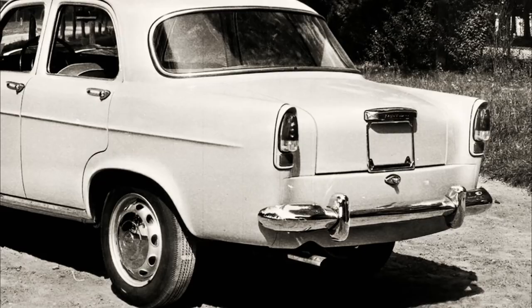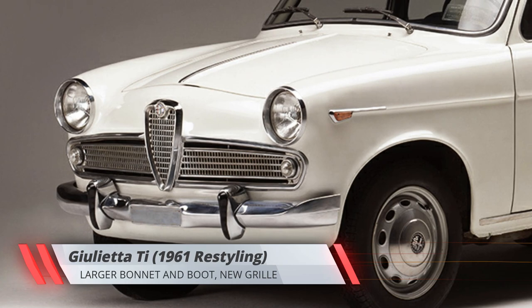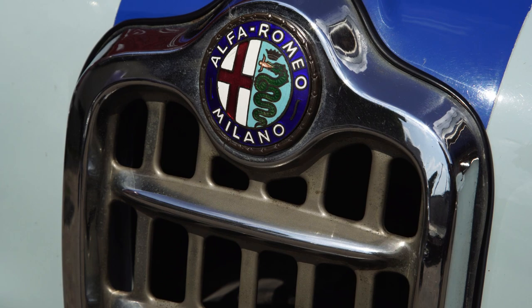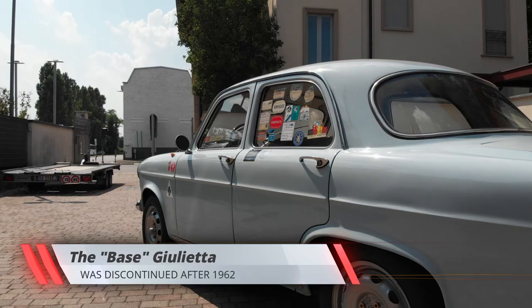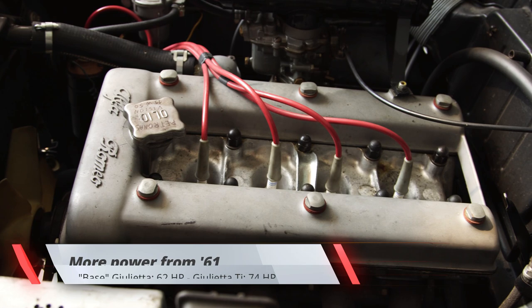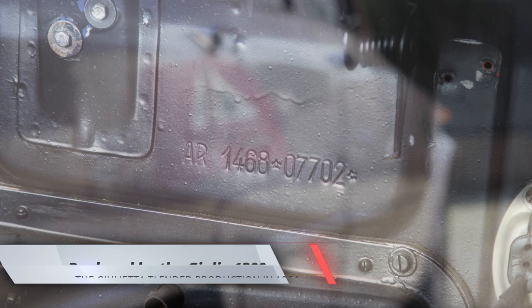By 1961, when the Giulietta Saloon body was again modified — with larger bonnet and boot openings, new bumpers, new front grille and taillight clusters — the faster Ti accounted for the vast majority of Giulietta sales, leading to the base model's discontinuation after the 1962 model year. Meanwhile, power output for the two Giulietta models had increased to 62 and 74 horsepower respectively. The Giulietta Ti soldiered on until 1964, when the new Giulia 1300 took its place.